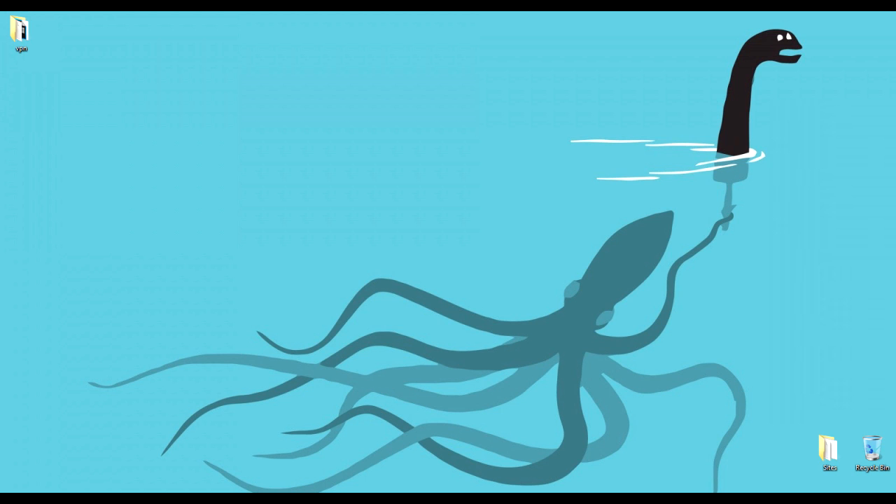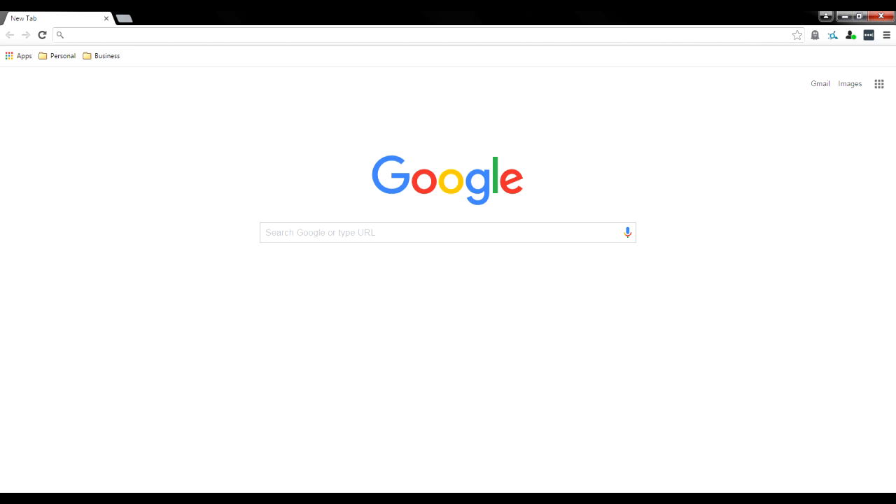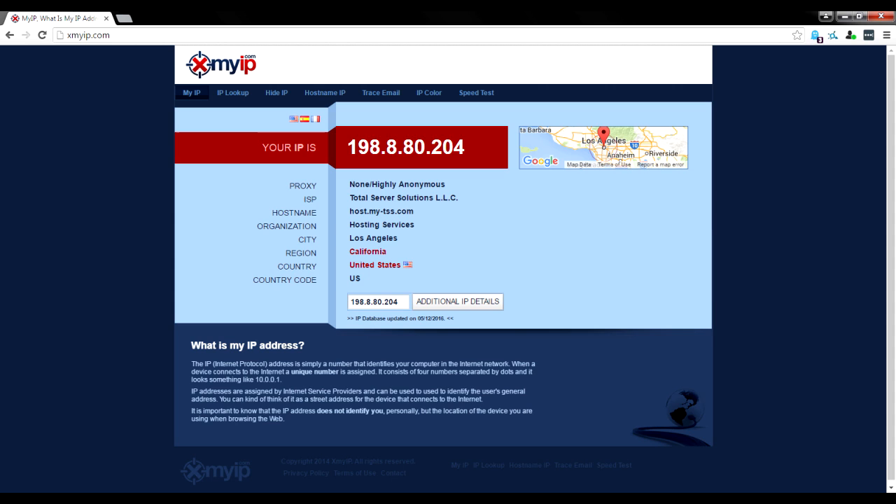Now that we've covered those two types of VPN leaks, let's get into checking our VPN connection. In this video we are using Private Internet Access VPN, one of our favorites. The first site we're heading to is xmyip.com. This gives us a basic rundown of our IP address. As you can see, our IP is 198.8.80.204, the website can't tell we're using any kind of proxy, and it says our ISP is Total Server Solutions — so our VPN is definitely working.